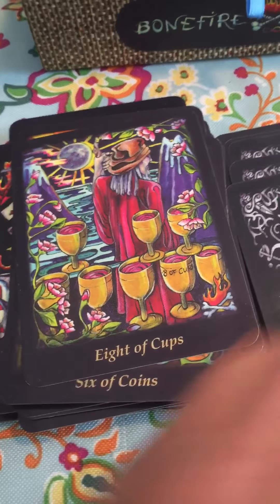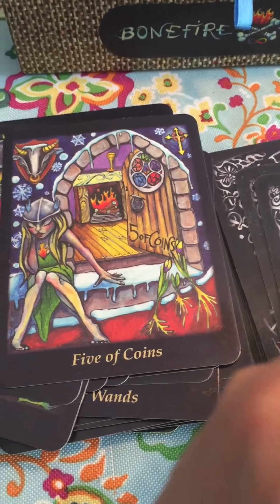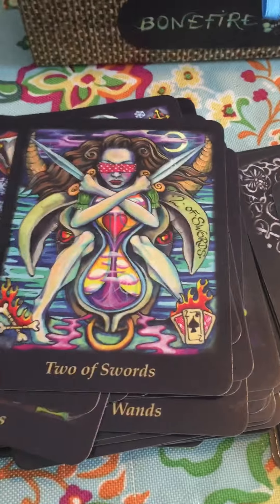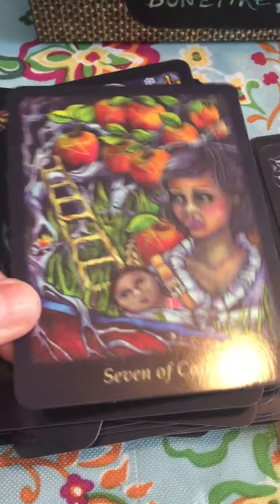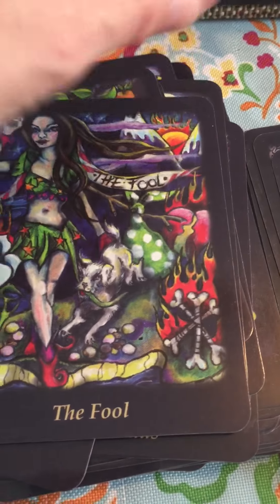I wanted to quickly run through the whole deck so you can see all the cards and really get a feel for her work. You can hear my daughter has her friend over and she's playing in her room — that's what you hear in the background.